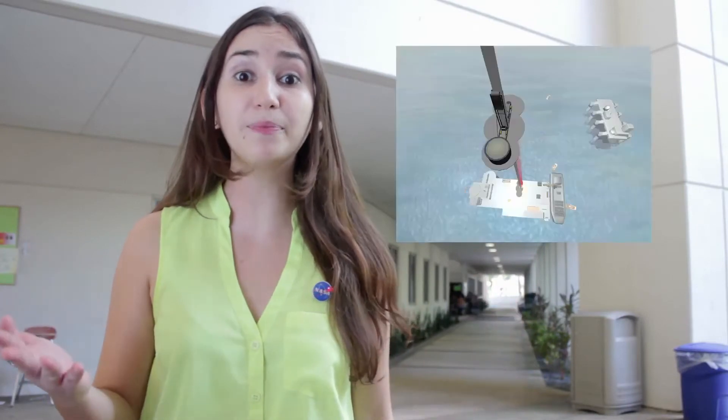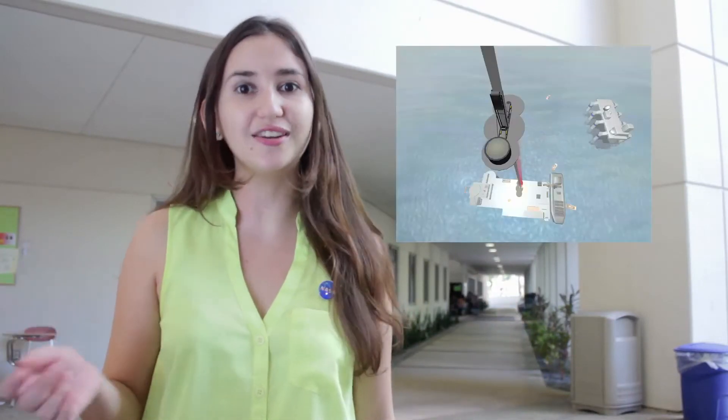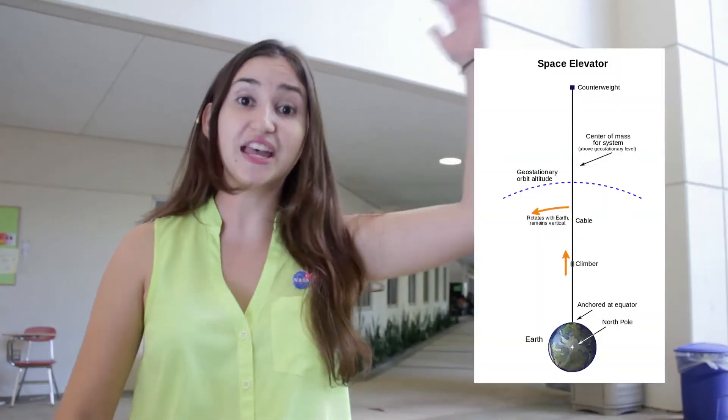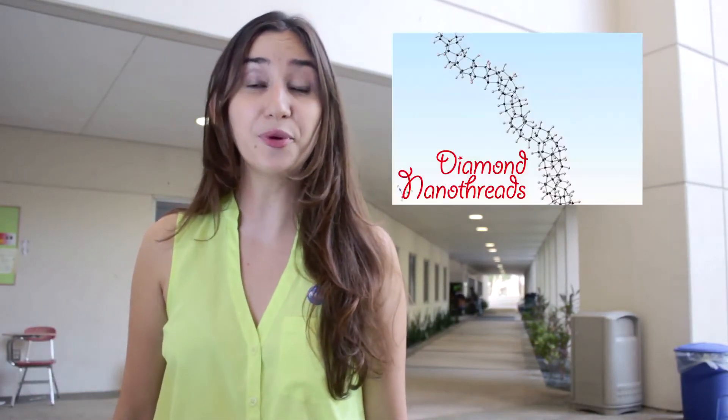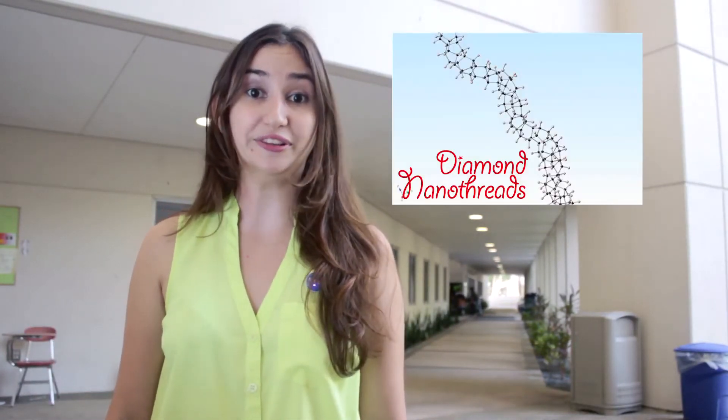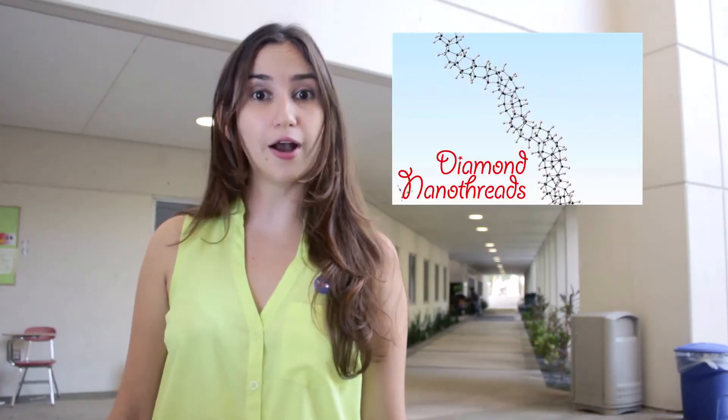A space elevator consists of a cable with one end attached to a movable platform in the ocean near the equator, and the other end into space beyond the geostationary orbit. There is ongoing research to create a new material for a space elevator. Dr. John Batting has created a new material called diamond nanothreads, which are extraordinarily firm, strong, and useful — perfect for the space elevator.